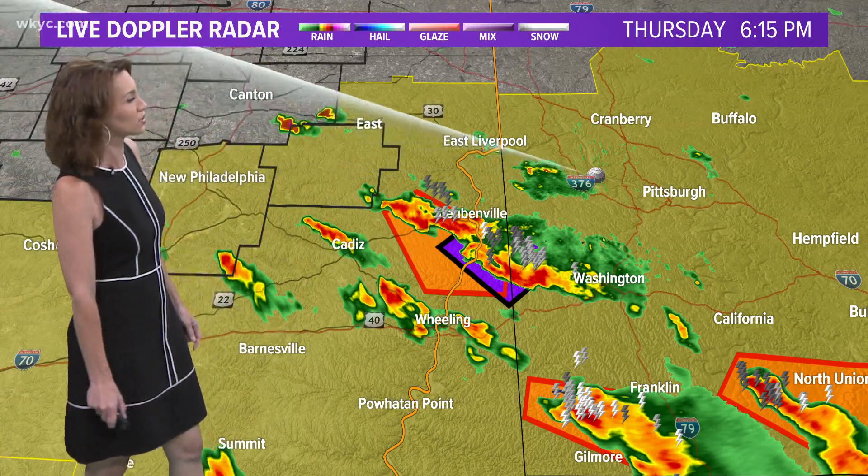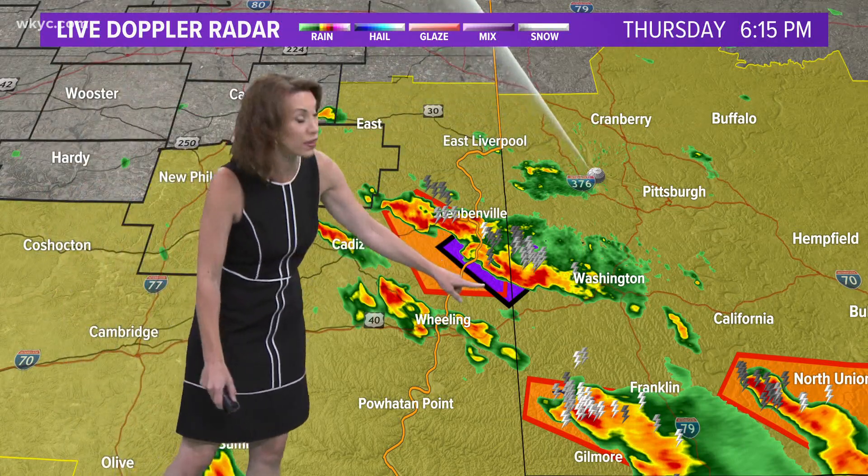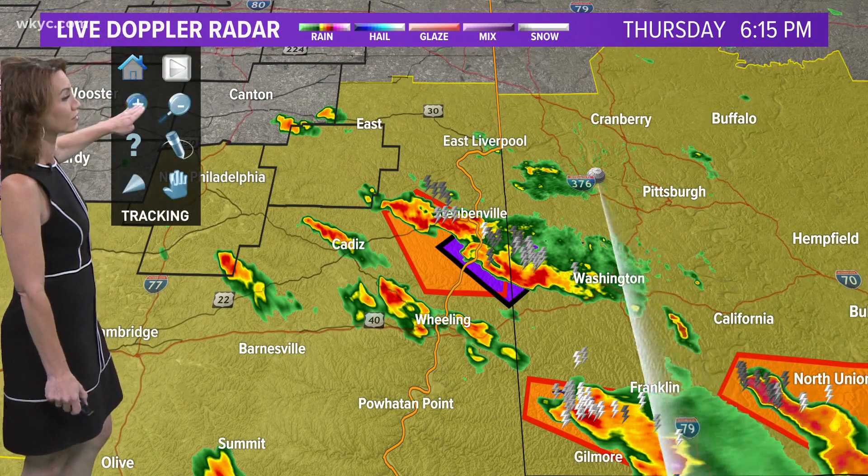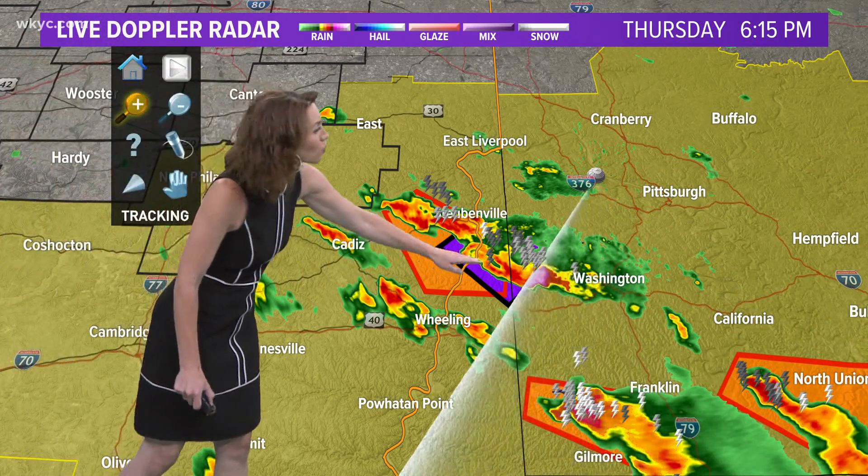Now this storm right now — when you see that purple box, that purple color, that's a tornado warning. But when you see it outlined in black, that means it is a tornado that has been observed.